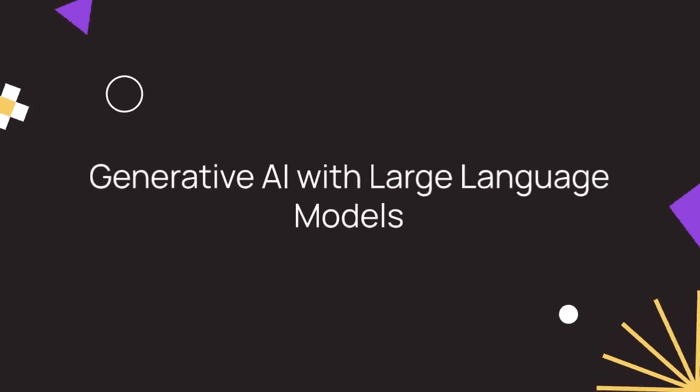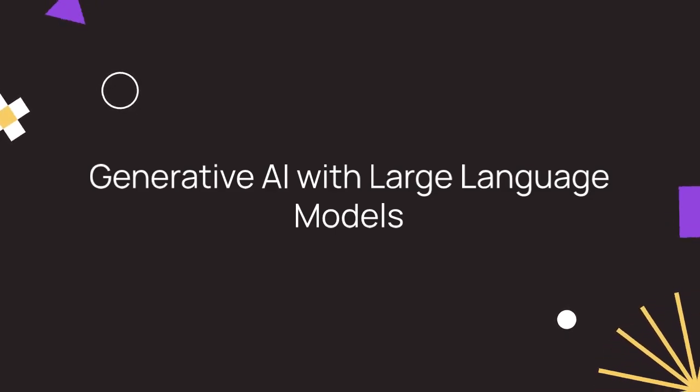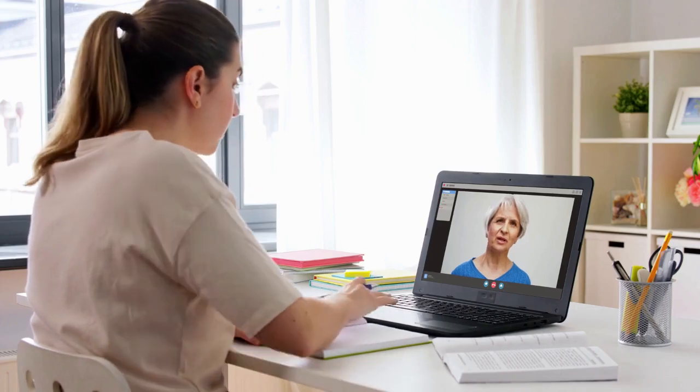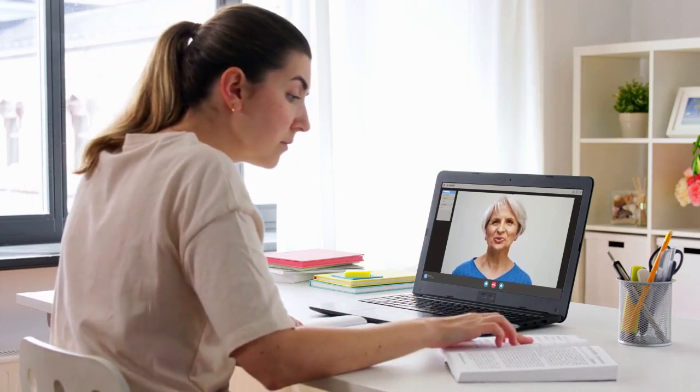DeepLearning.AI, in collaboration with Amazon Web Services, presents Generative AI with Large Language Models. This course delves into fine-tuning and evaluating large language models, exploring generative AI use cases, and understanding LLM application architecture. Online lab work reinforces your learning, providing practical experience in applying these concepts.